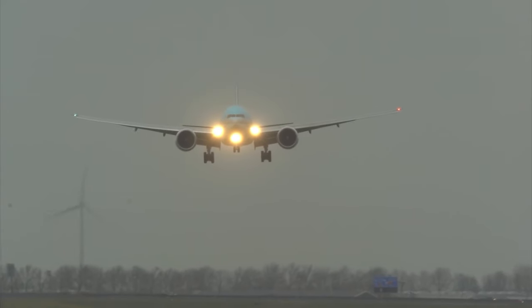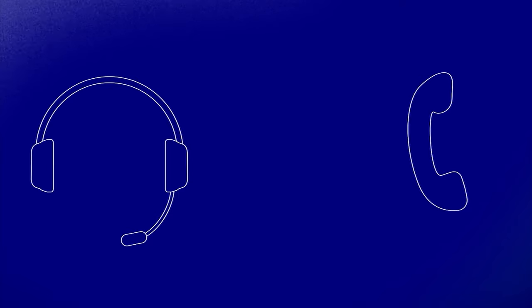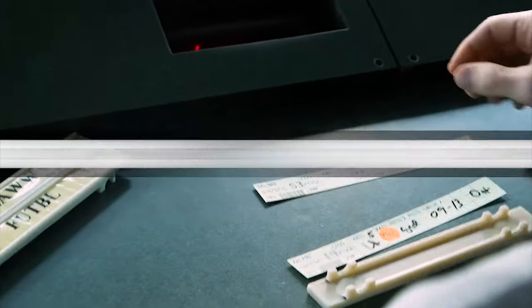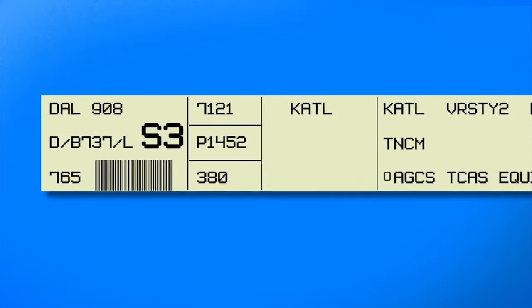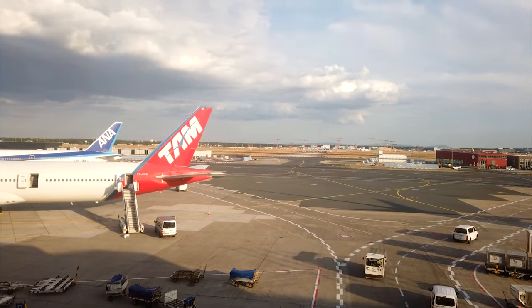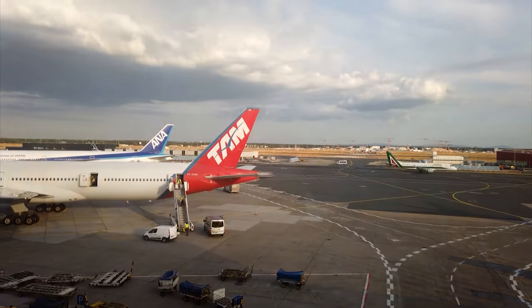In aviation, numbers are not just numbers. They're the backbone of precise communication in the air: aircraft call sign, altitude, visibility, heading, transponder code. Each digit carries weight, and clarity is paramount. Even the smallest of errors can cause a huge problem, or even worse, a serious incident.